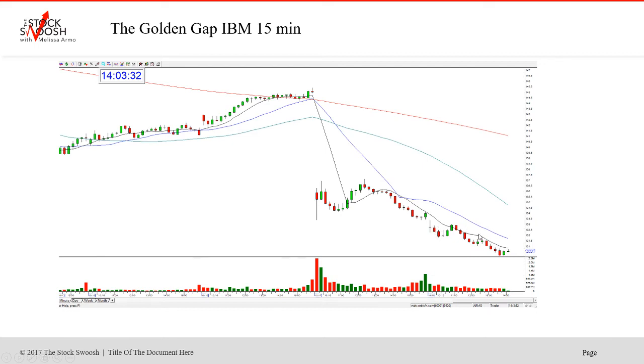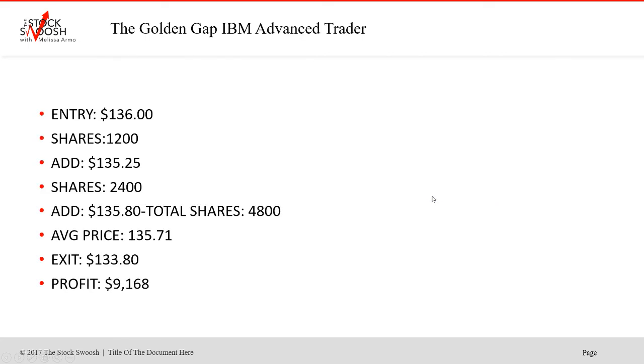This is the close of yesterday, and this is the gap down today. Again, it's a 15-minute chart — this is all selling going on here in IBM. This was the 17th yesterday and today was the 18th. So this is the day trade for October 17th, morning of the gap down.